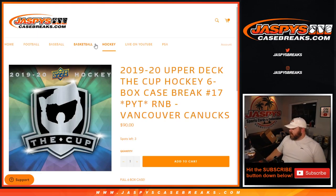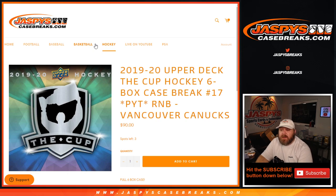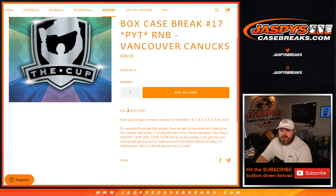Hi everyone, Sean with jaspyscasebreaks.com here, doing a random number block randomizer for the Vancouver Canucks in 2019-2020 Upper Deck The Cup Hockey — a six-box case break, pick your team, number 17. This is only for the Vancouver Canucks full six-box case.